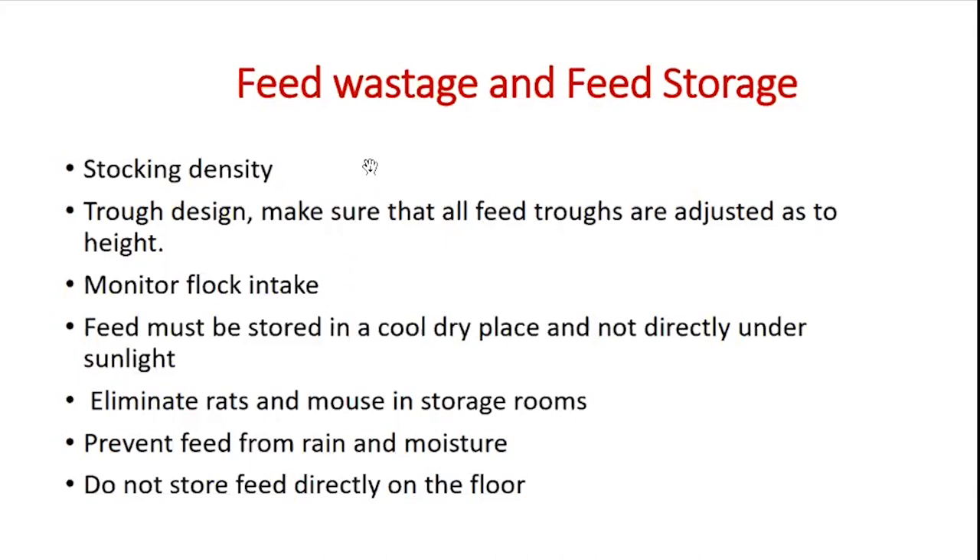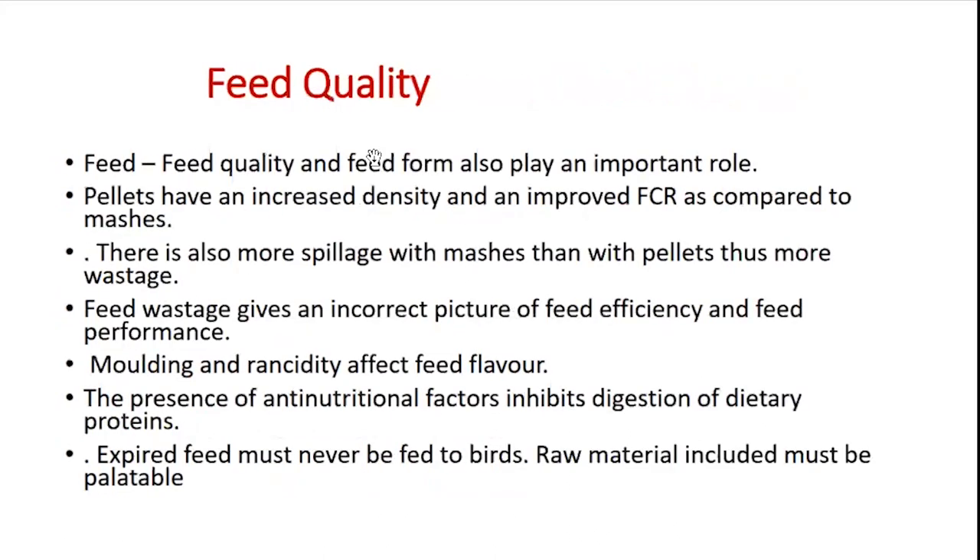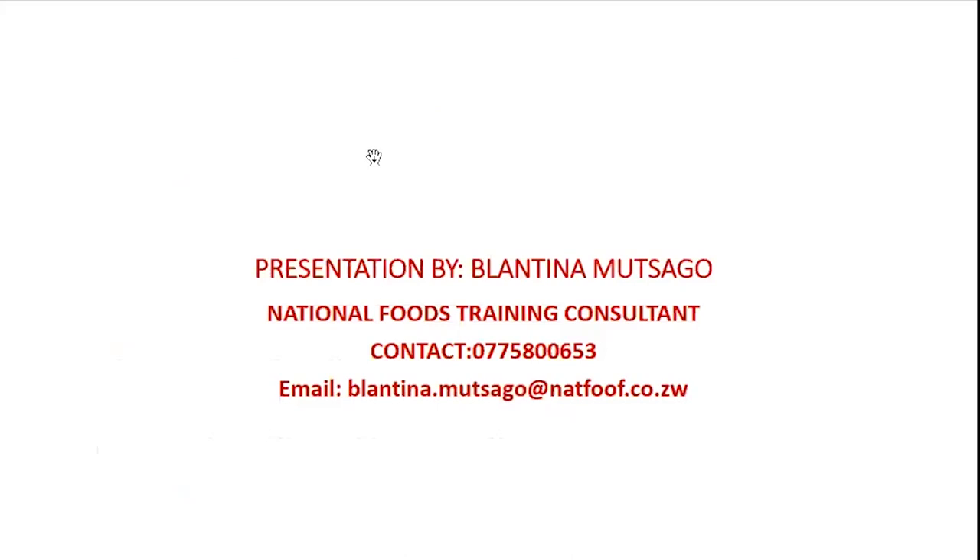Thank you very much for this presentation. There are many things involved in broiler management for us to achieve a 2 kg bird after 35 days, but we will have time to talk about more. Please feel free to ask questions — contact Blantina Mutago at National Foods via the provided contact number and email address. Apologies for going over the 20-minute slot — I enjoy talking with farmers.